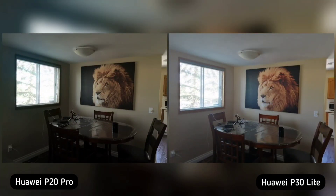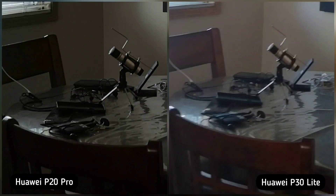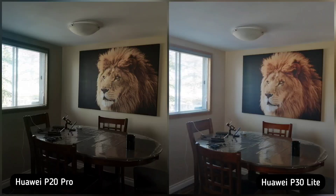On our first image, I took a photo of our dining area and I noticed three things. Huawei P30 Lite managed the highlights a little bit better when you zoom in on the window, but P20 Pro is evidently sharper. If you zoom out, Huawei P30 Lite is lighter, but even though P30 Lite won two out of three, P20 Pro produces a better photo, so P20 Pro is the winner here.